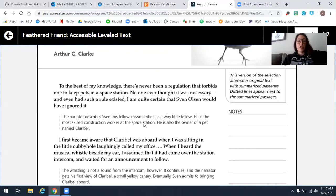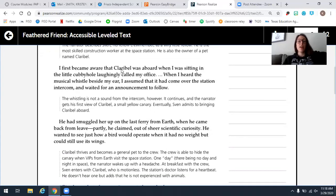To the best of my knowledge, there's never been a regulation that forbids one to keep pets in a space station. No one ever thought it was necessary, and had such a rule existed, I am quite certain that Sven Olsen would have ignored it. The narrator describes Sven, his fellow crew member, as a weary little fellow. He is the most skilled construction worker at the space station and is also the owner of a pet named Clarabelle. I first became aware that Clarabelle was aboard when I was sitting in a little cubbyhole laughingly called my office, when I heard a musical whistle beside my ear. I assumed it had come over the station intercom and waited for an announcement to follow. The whistling is not a sound from the intercom, however — it continues, and the narrator gets his first view of Clarabelle, a small yellow canary.